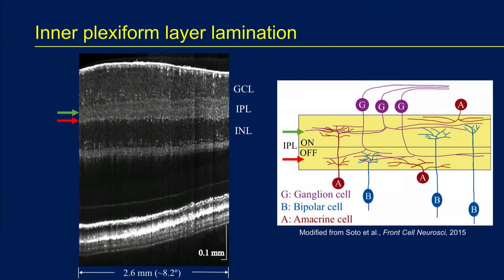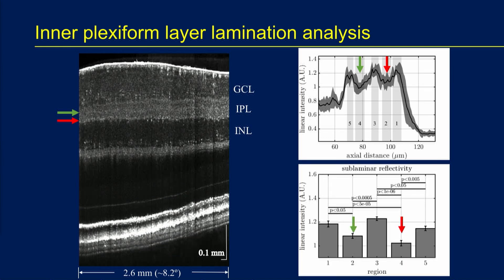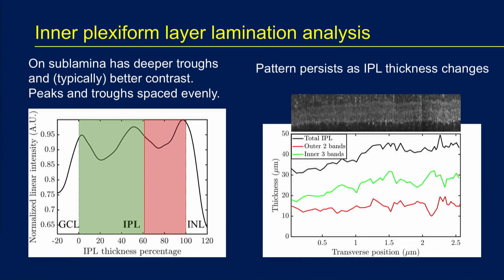In the inner retina with more averaging, we can now begin to see the sublamination of the inner plexiform layer. Here I show green as the on sublamina and red as the off sublamina, where the ganglion cells stratify. We can quantify these reflectance changes and see five very clear sublayers with different reflectivities. We'd like to add to the current arsenal of measurements—nerve fiber layer and ganglion cell layer—an inner plexiform layer thickness, as well as the thickness of the on and off sublaminae. Remember, the off sublamina is where we saw the very earliest changes in mice. Possible contributors to this reflectance pattern include variations in synapse density and neurite-type orientation across the layers, all of which might change in early glaucoma.